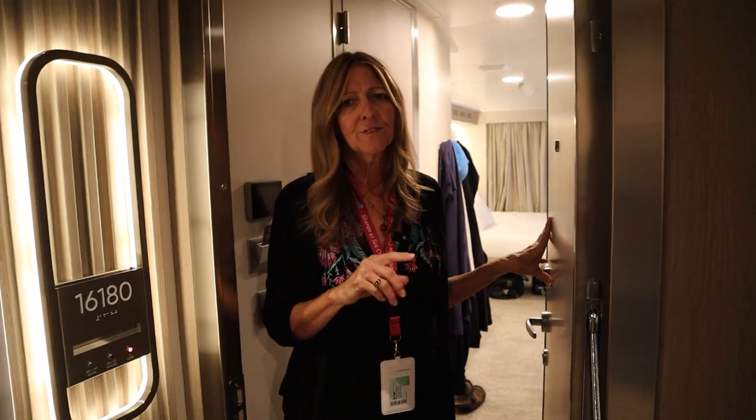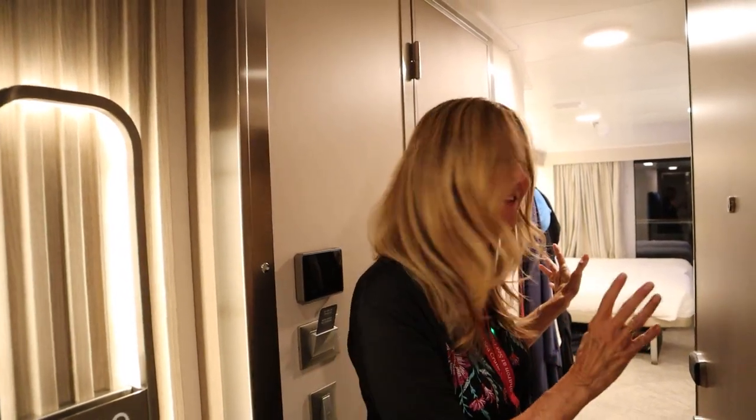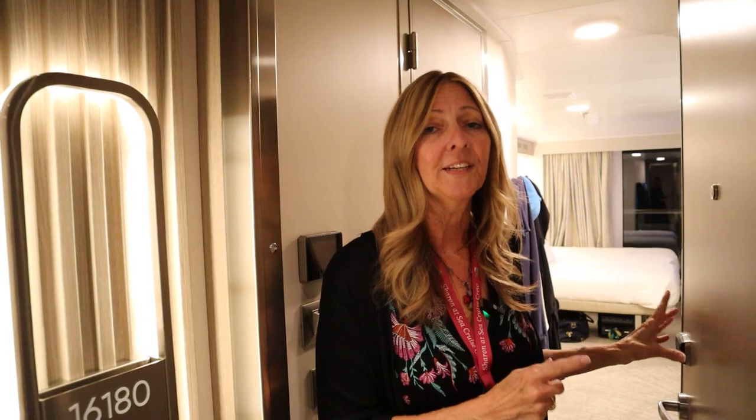Usually cabin tours look all pretty, everything's empty, they're not lived in yet, so of course everything looks wonderful. Well, I'm not saying this doesn't look wonderful, but we are going to take you on a tour of a lived-in cabin, and we have four of us sharing a cabin.